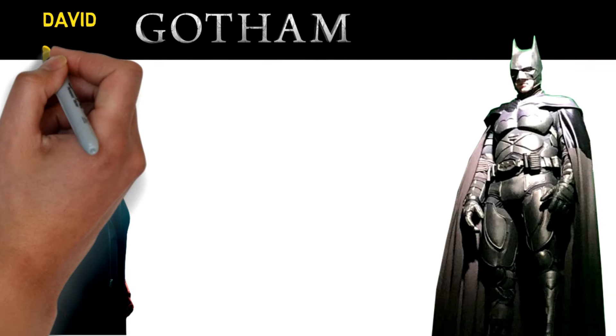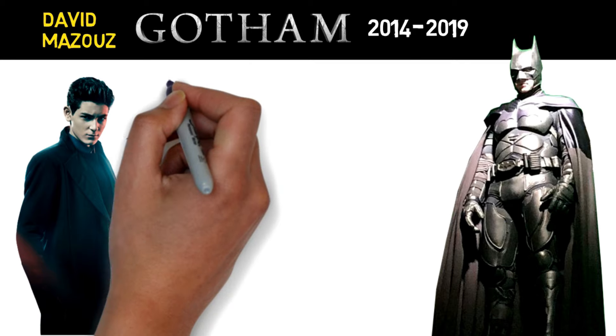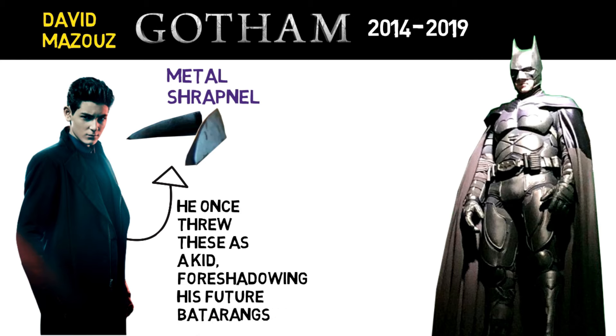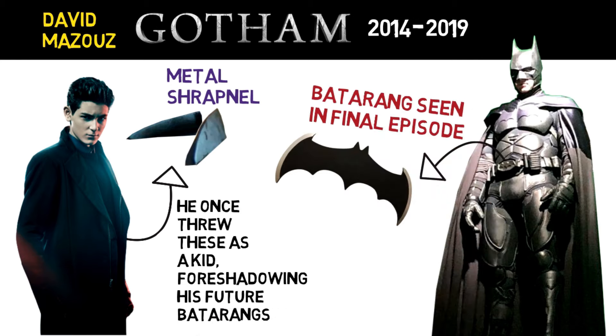In the Gotham series, David Mazous as a young Bruce Wayne once threw broken metal shrapnel, which foreshadowed his future batarangs that we finally saw in the final episode when he assumed his dark knight persona.